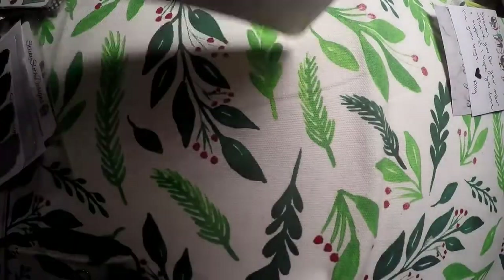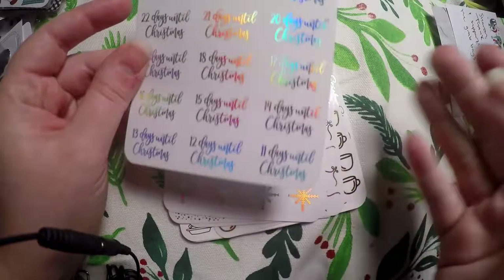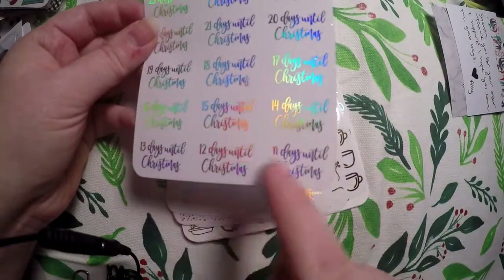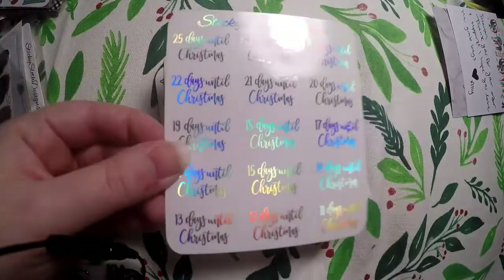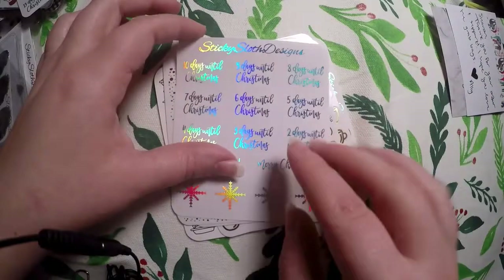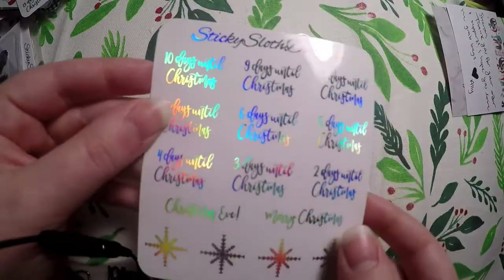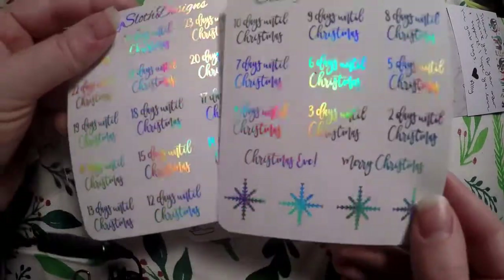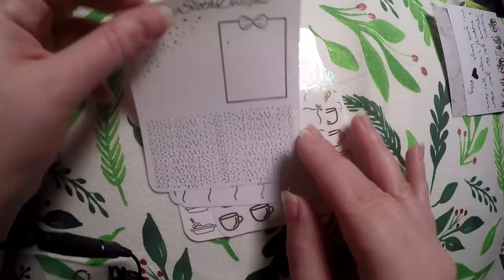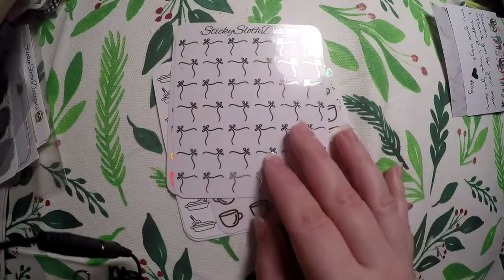Now the second one has some Simply Gilded washi on it. It looks like some of these sheets are a little bit smaller than the others but that's fine. We've got a Christmas countdown - it looks like we've got the full countdown, oh wait we're missing the other half, so we don't have the full countdown. But then here's the rest - okay there's just a minor issue with the foil on the top of some of the pieces but this is perfect, I've got the full set and now I've got my Christmas countdown.